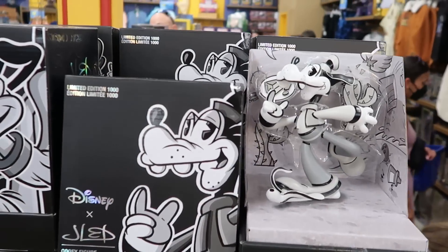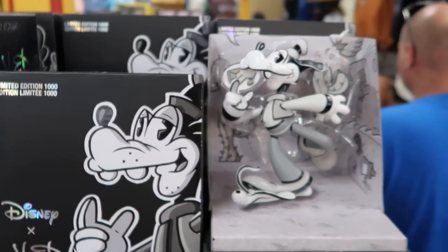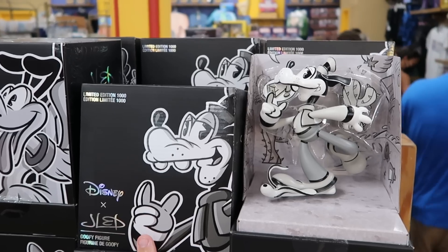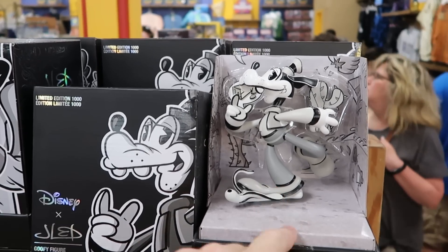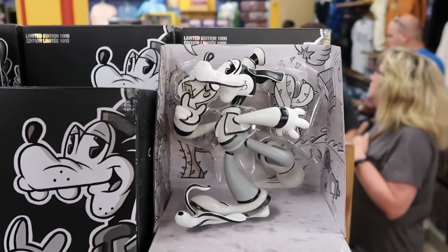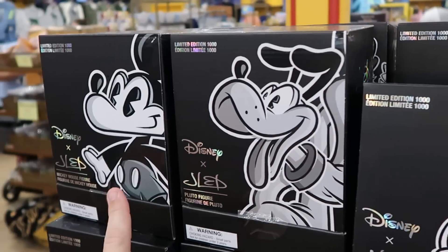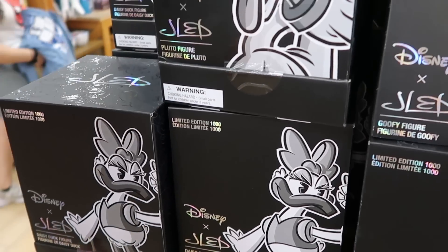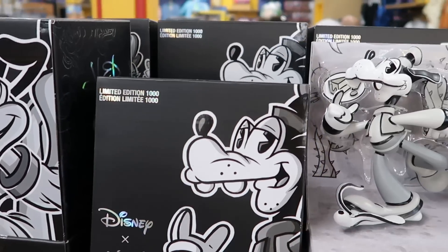Check out some of the new little sculptures that they have here — these are really nice and were over at Disney Springs not too long ago, actually limited to only 1,000 pieces. They do have Goofy on display here — that one is really cool. But they do have Mickey Mouse now, Pluto, and Daisy Duck. These are $19.99 marked down from $40.